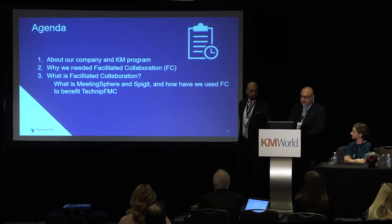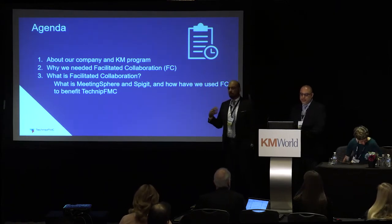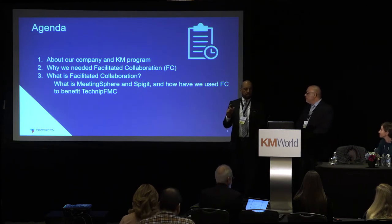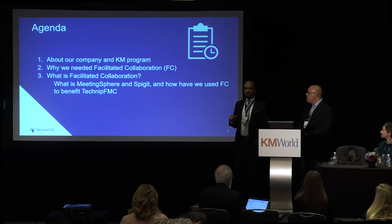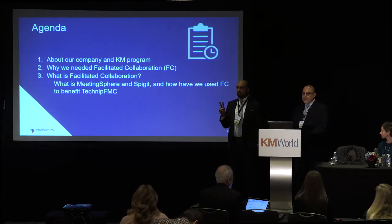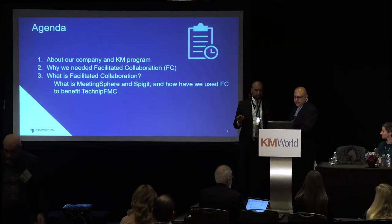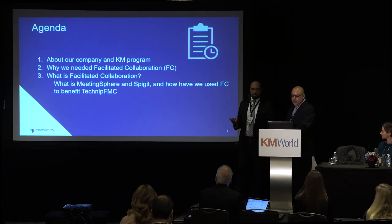We're going to talk about three things. We'll talk a little bit about our company, how our KM program looks, and then we'll get into exactly why we need something that we call facilitated collaboration. Followed up by what it is specifically in regards to two platforms we utilize for facilitated collaboration: Spigot and Meeting Sphere, which you see there on screen, and how we use them to bring business results for the company.